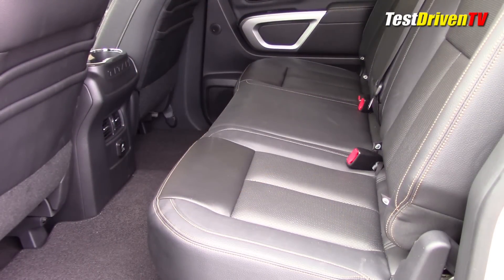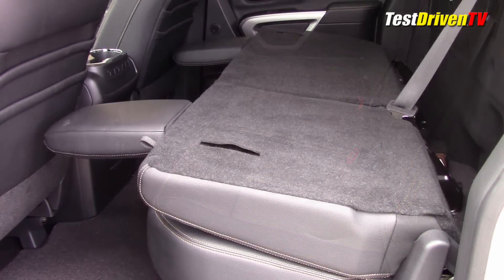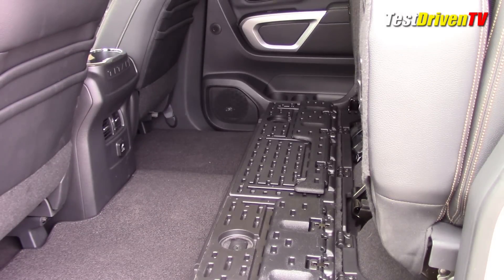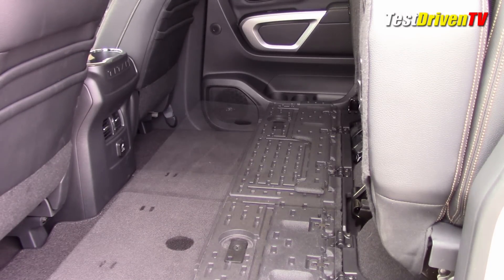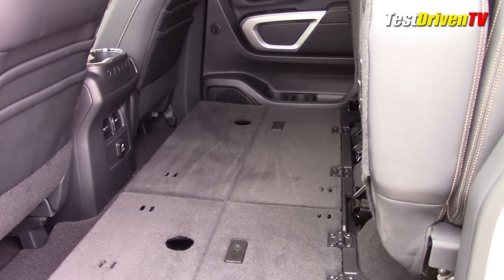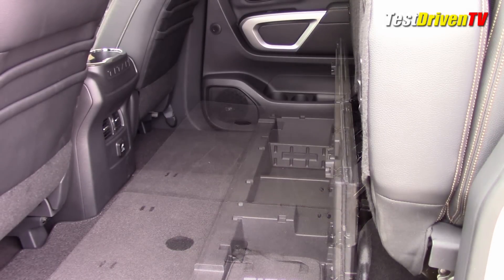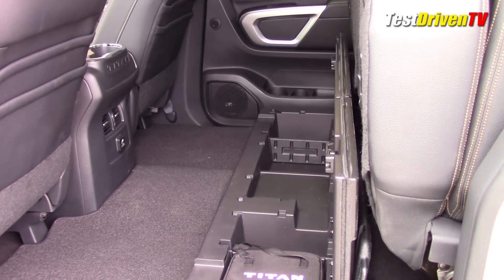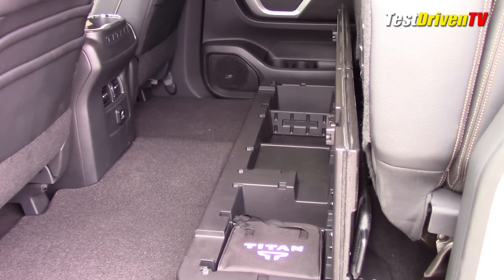Like most trucks, the rear seat folds down in a 60/40 split in any number of ways. The backs can fold down for a flat carpeted deck, but you also get the choice to fold the bottoms upward for a tall storage area, and you can fold out a lower panel to create a perfectly flat floor. Underneath are two lockable storage compartments — all of which makes this one of the most versatile rear seats in the full-size truck class.